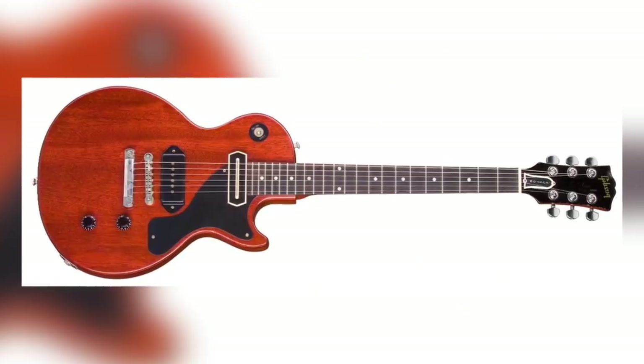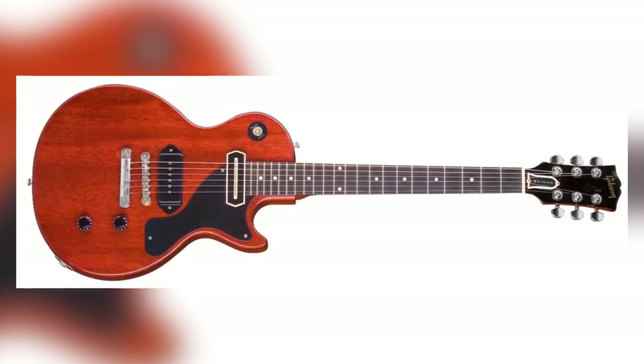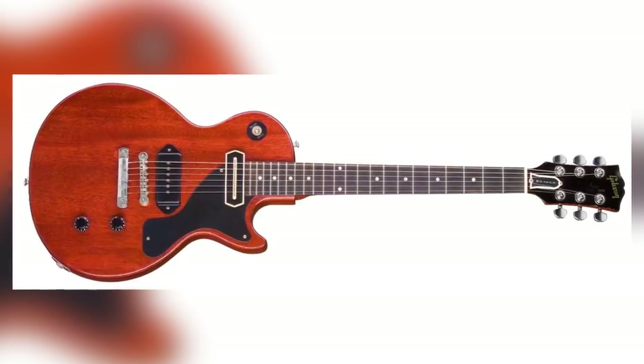So iconic, in fact, that Gibson opted to release a tribute model in 2008 that recreated the modified guitar in meticulous detail.